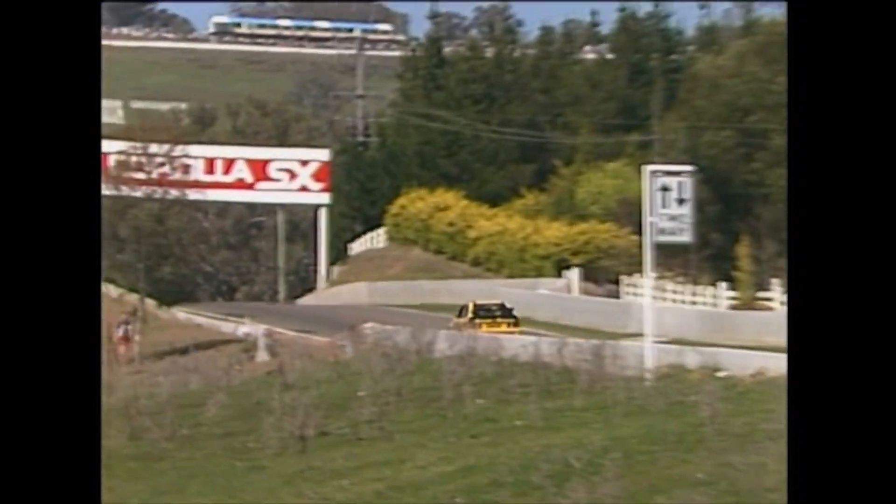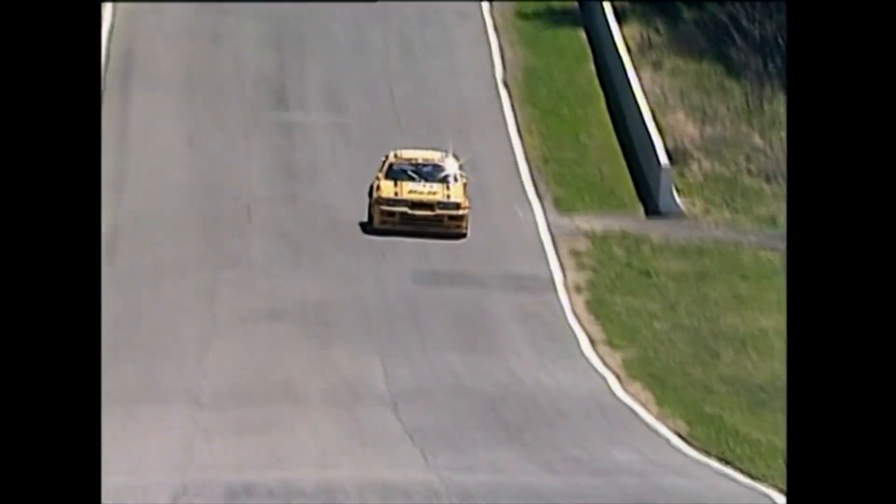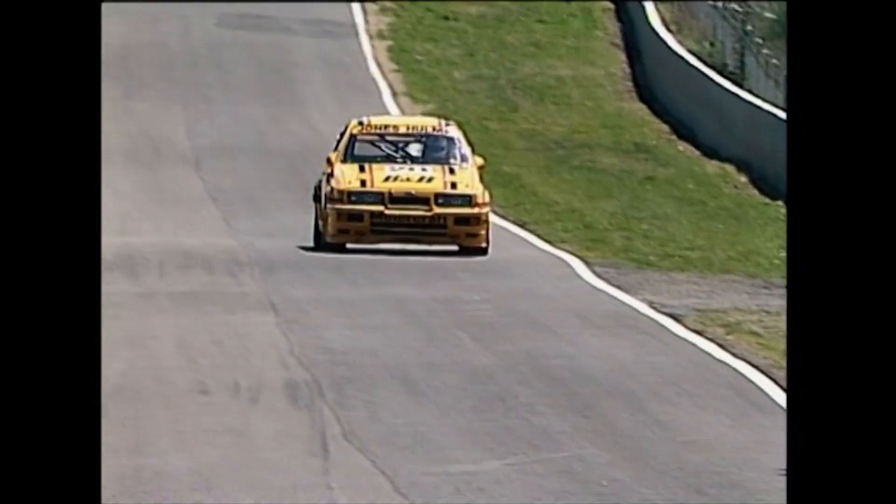Jones competed in 116 Formula 1 Grand Prix events, six pole positions, twelve wins, and a world championship — a guy with enormous experience in touring cars, Group C sports cars, and single seaters. He first came to the mountain in 1981 in a Holden Commodore.